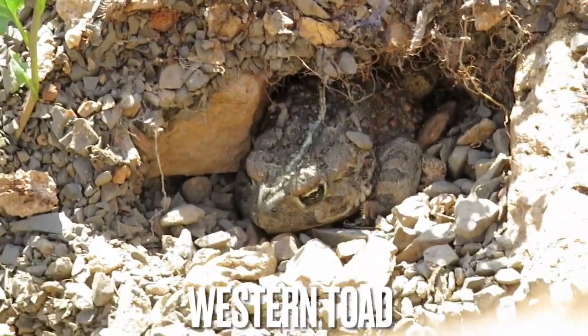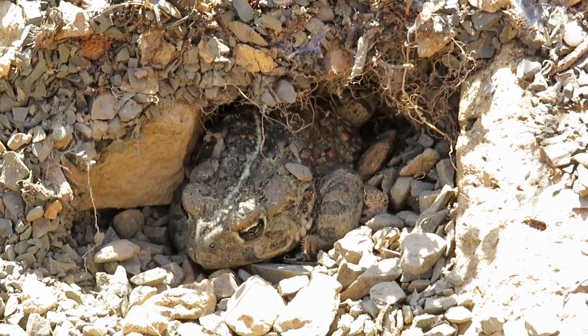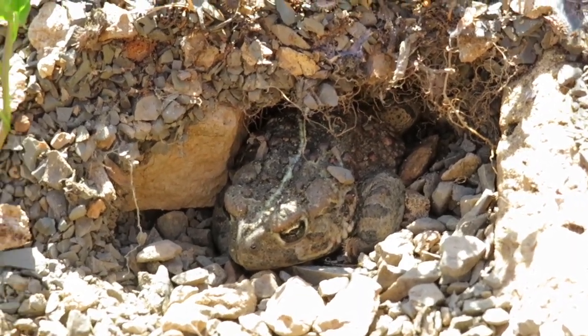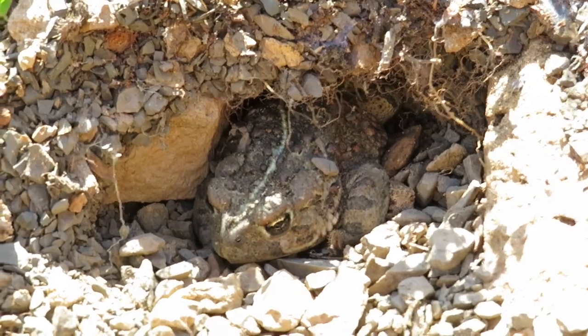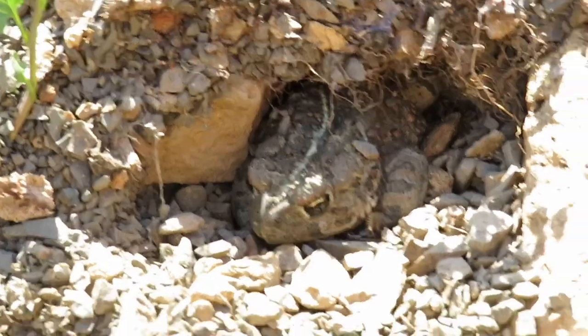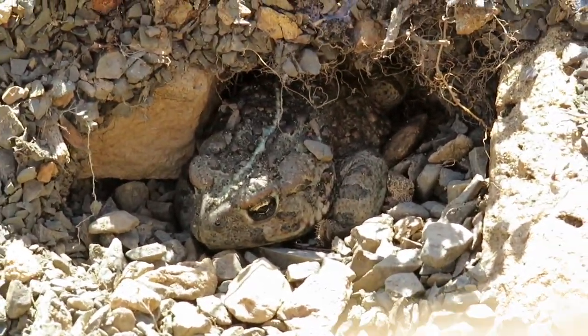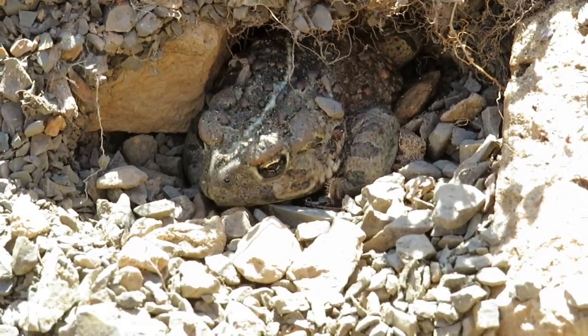There is a big western toad in this little hole under this rock that I found. I rarely ever see these guys, so this is super cool. I was not expecting to find a toad today.